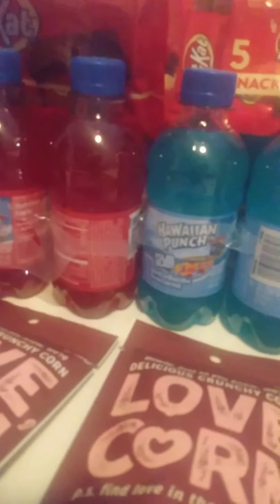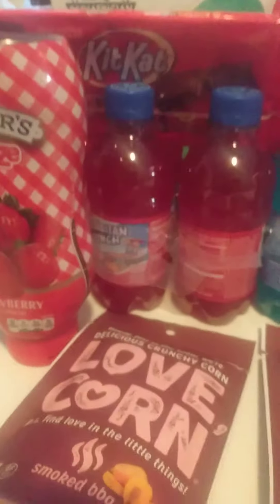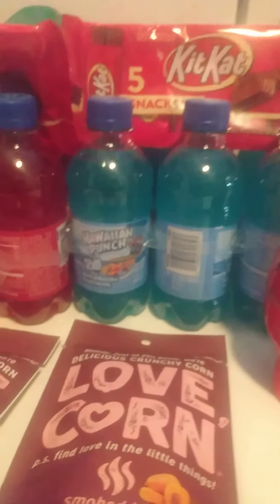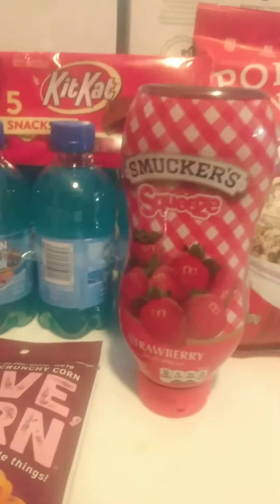So that was a good deal for me. Please like, subscribe, and drop a comment — what are you doing today for your deals? I'll see you later because I have to go and get one more deal for these Walgreens grocery deals.